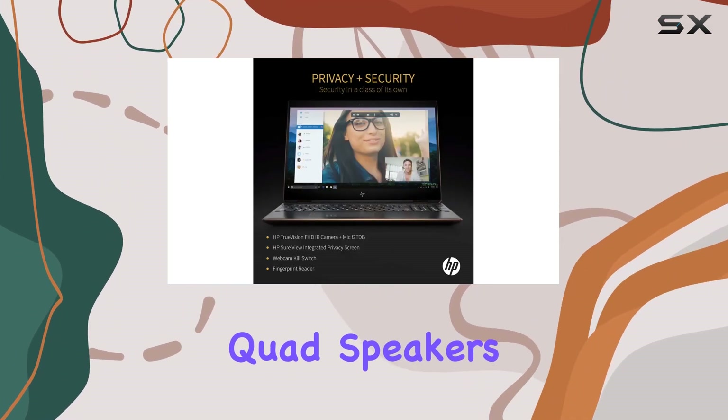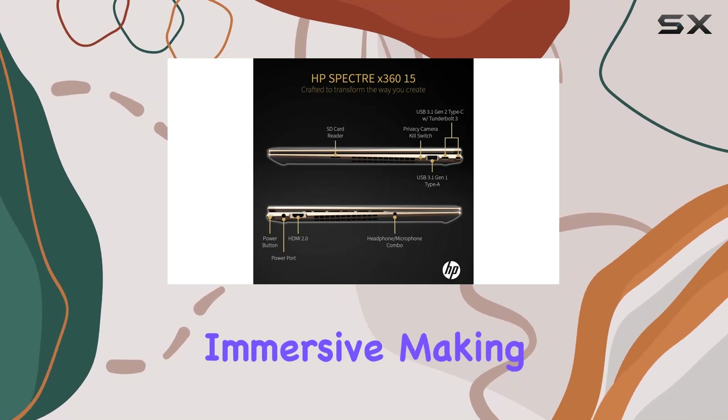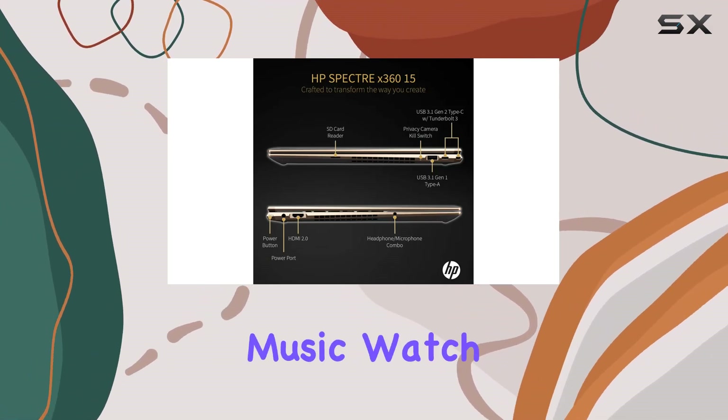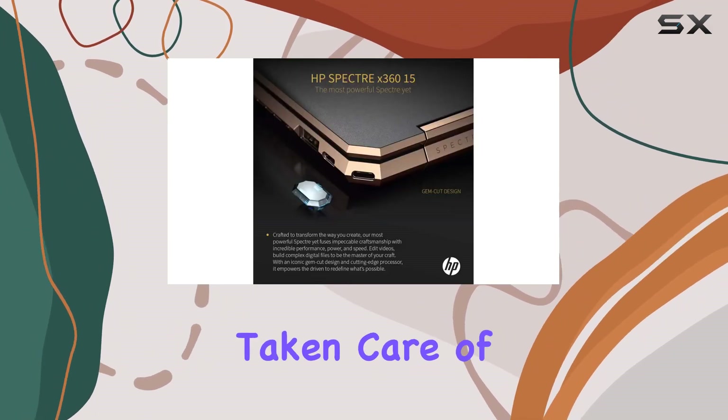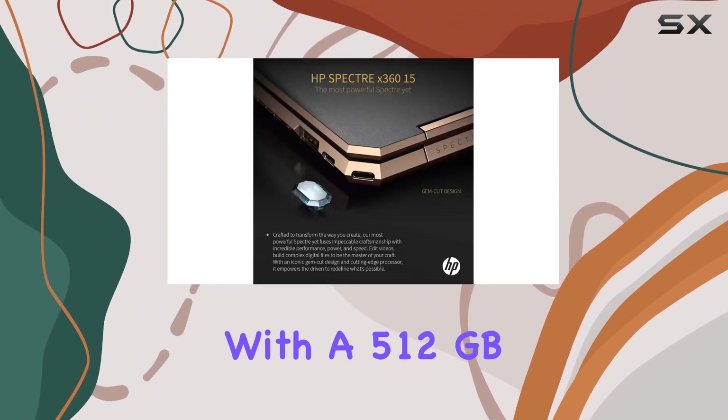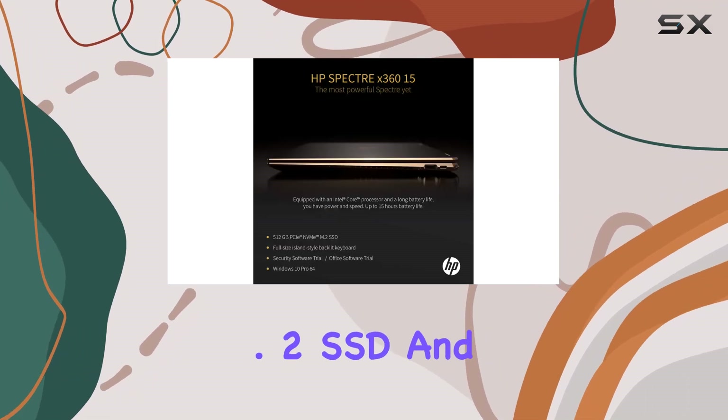Audio quality is another area where the HP Spectre x360 stands out. Thanks to the custom-tuned Bang & Olufsen quad speakers, the sound is immersive, making it a pleasure to listen to music, watch movies, or attend virtual meetings.